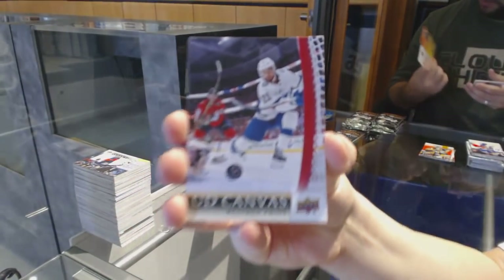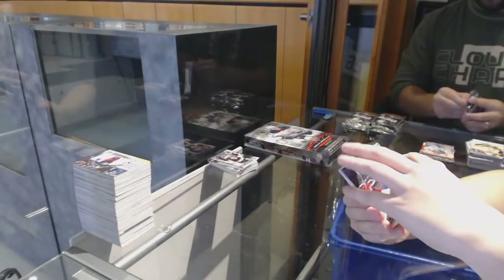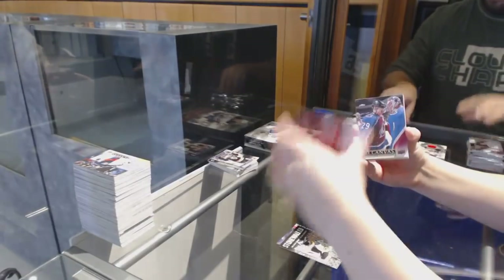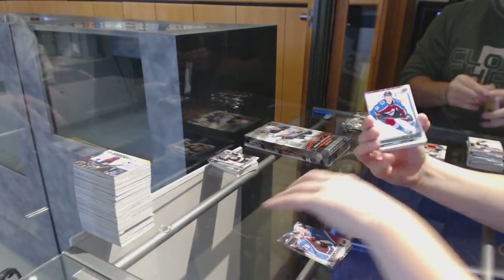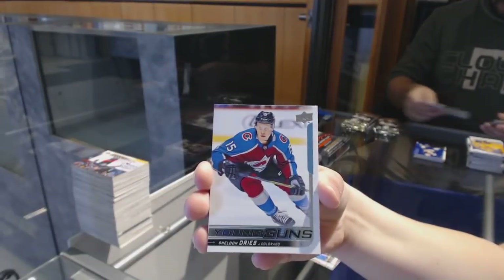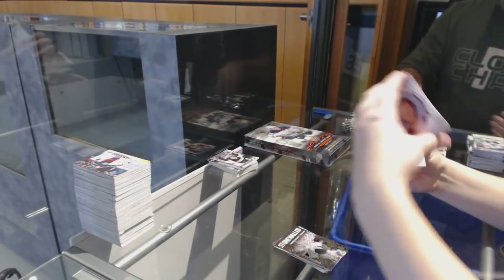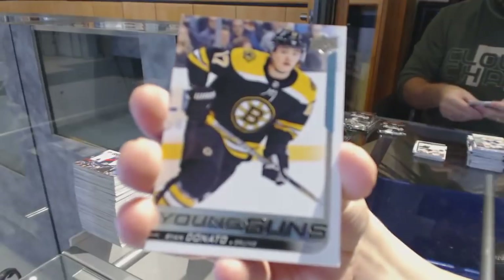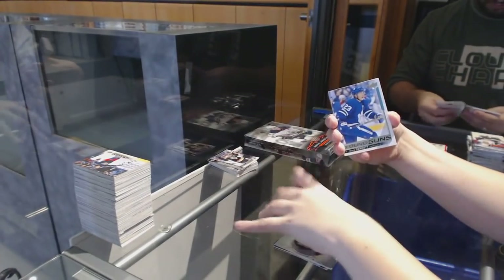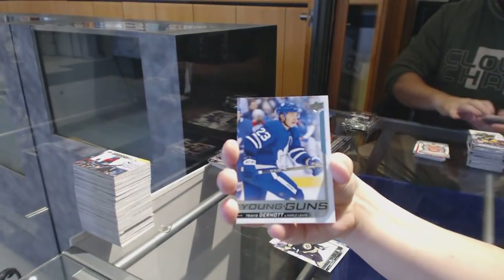Canvas for the Tampa Bay Lightning, Brayden Point — those are cool. Stone Walled of Malcolm Subban for Vegas. Yager Years for the New Jersey Devils. Canvas of Nathan MacKinnon for the Colorado Avalanche. Young Guns of Sheldon Dries for the Colorado Avalanche. Stone Walled of Semyon Varlamov for the Colorado Avalanche. Mike Smith Portraits for the Calgary Flames. Young Guns for the Boston Bruins, Ryan Zanotto.